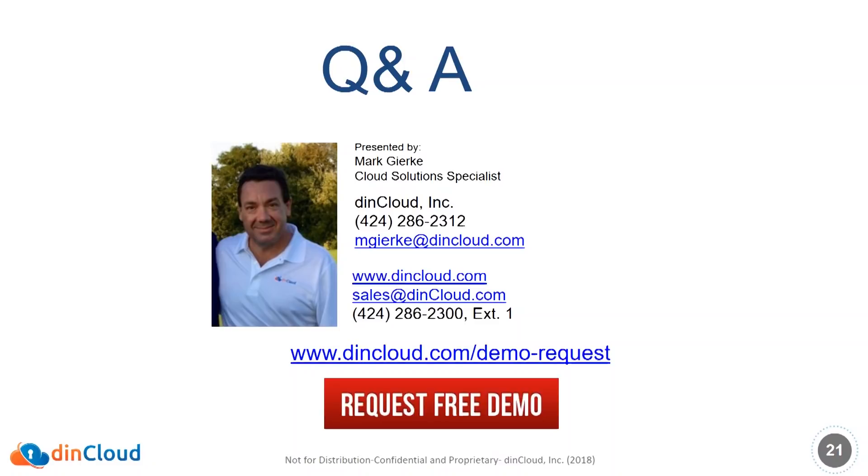Do you adhere to specific regulatory requirements such as Basel, SOX, PCI DSS, SAS 70, etc.? Yes, we have all the current certifications: ISO 27001, SSAE 16, SOC 1 and 2 — which is the new SAS 70 Type 2 regulation — NIST, and others. Thanks everyone for their time. That's all the questions I have right now. Please feel free to reach out to us. My name is Mark Gerke, I can be reached at 424-286-2312. Thanks again, look forward to talking to you. Take care.